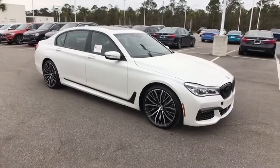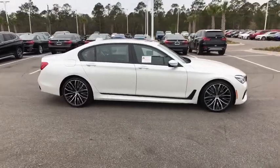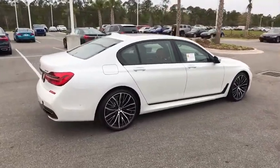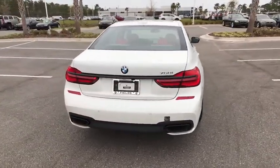The 2018 BMW 7 Series. This full-size sedan has always represented the top of luxury and technology. Here are some of this vehicle's great options.